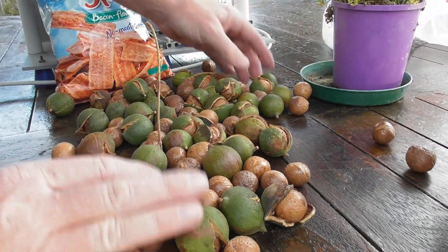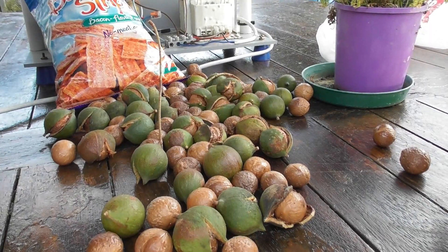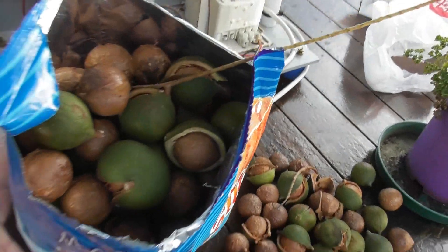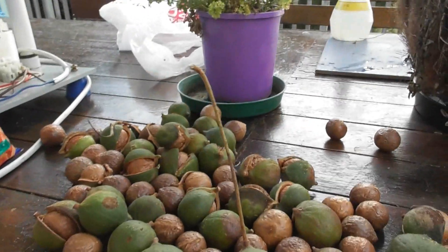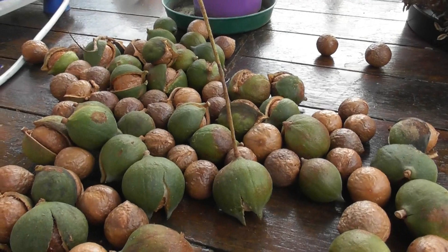Macadamia nuts — fantastic, very nice to eat. I've got quite a few here, as you'll see in the introduction photos. I got these from a customer. Another thing that puzzles me is that macadamia nuts seem to grow on a stem.